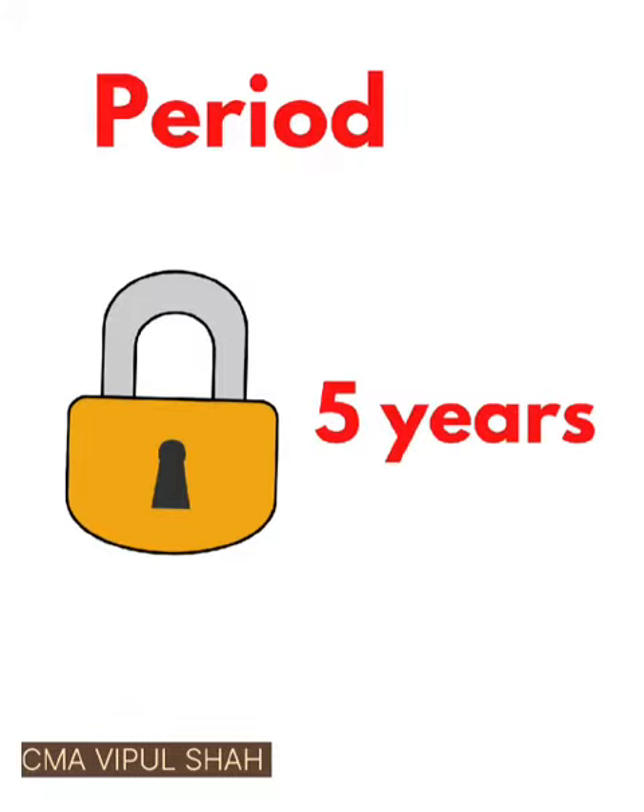After five years you can withdraw the money. But in the event of death, you can get the money at any point of time — whatever fund value is there, plus the sum assured, the entire amount will be given to you.